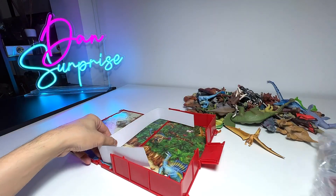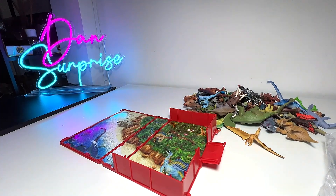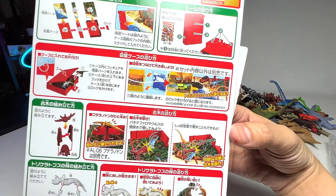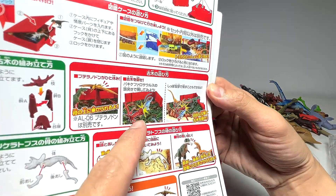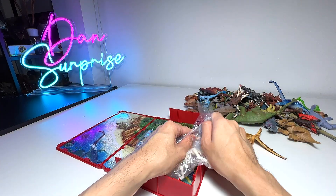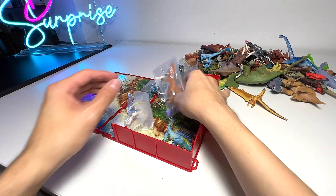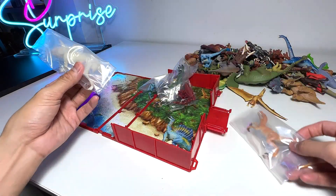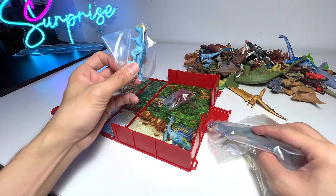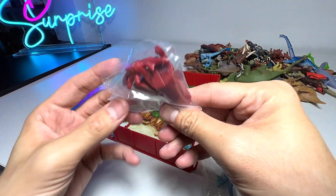It seems like there are maybe only three figures with a little separator. There are some instructions showing how to use this little falling tree. Let's open this pack up. You can see there is a dinosaur right here, another one - this is a skeleton T-Rex, this seems to be a Pachycephalosaurus I think, and this is basically the fallen tree.